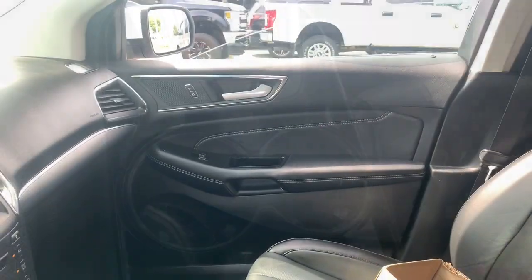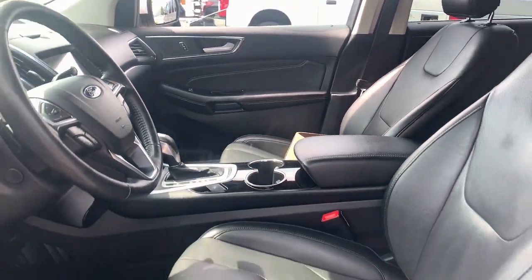Life is short. Make the most of it. Get into this smart, sophisticated Edge and make every drive count.